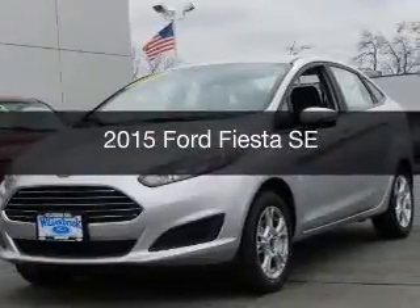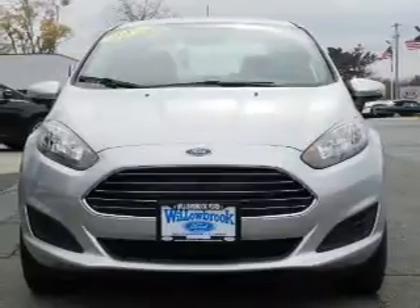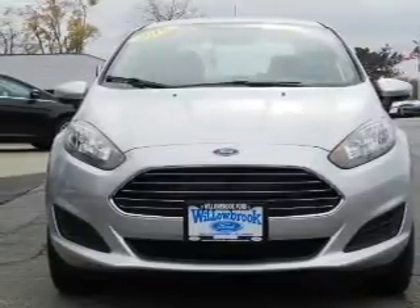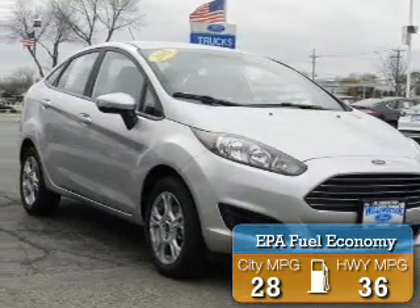This is a new 2015 Ford Fiesta. It's powered by Front Wheel Drive and a 1.6 liter 4-cylinder engine. Great fuel efficiency saves you money by requiring fewer trips to the gas station.